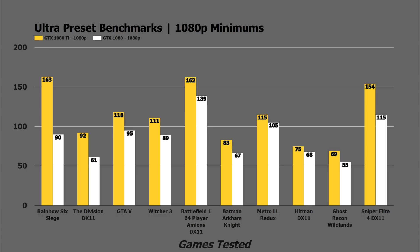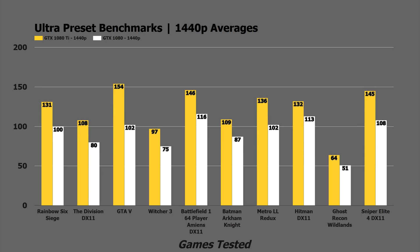Other titles are a little bit closer. We see 162 to 139 in Battlefield 1, 83 to 67 in Arkham Knight. DX11 on Hitman was really close — it was 75 to 68, and that also showed some weird numbers in 1440p as well, where the 1080p and 1440p performance was nearly identical with the GTX 1080 Ti. Moving into the 1440p averages, Hitman got 132, and I believe it was 135 at 1080p with the GTX 1080 Ti — very, very close there. GTA 5, we see 154 FPS average. Rainbow Six Siege, 131. Just a huge amount of FPS for what I think is a pretty good value right now.